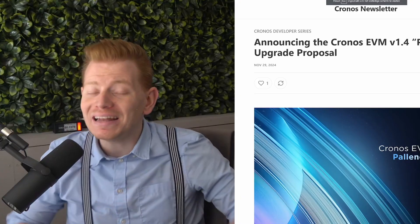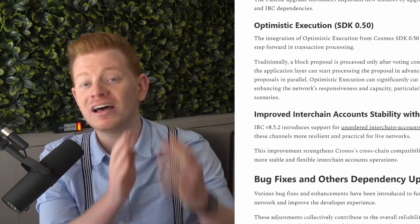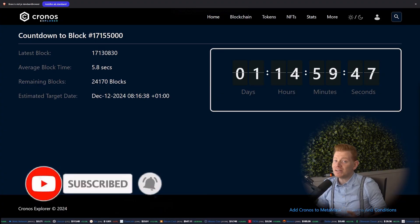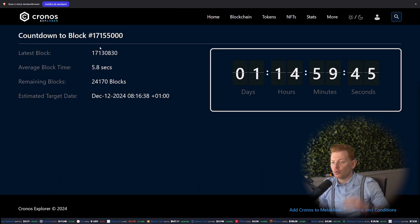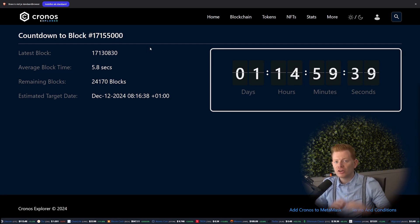So to change that, in this video we're going to do a complete deep dive into the Palina upgrade, and what it means for you as a Kronos user and as a CRO holder. The Palina upgrade will happen at block 1,715,500, and because it will have breaking changes, there will also be a one-hour pause of the complete EVM chain.